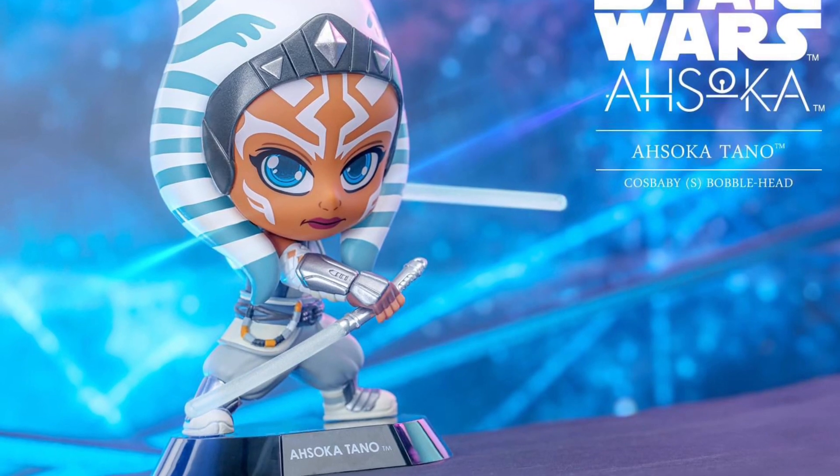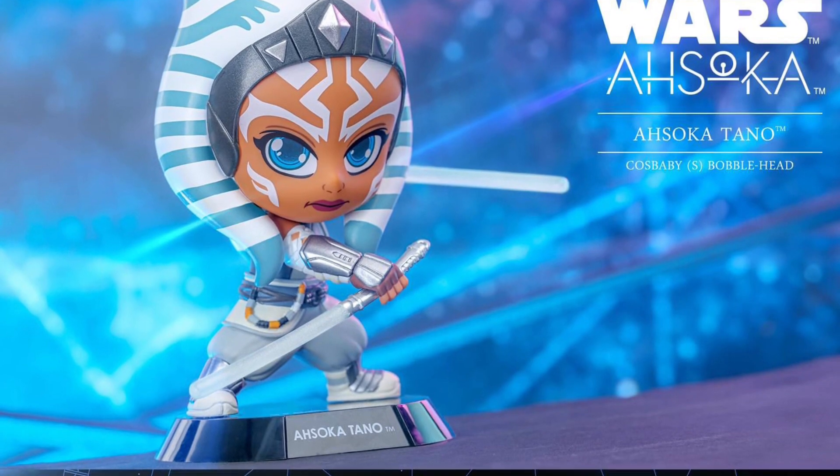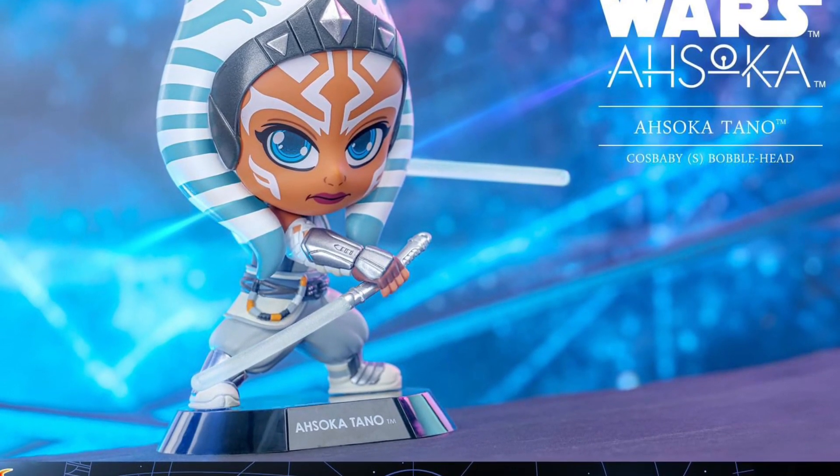Anyway, for now, you can head on over to Hot Toys on Facebook and let us know what you guys think of this overall. Alright, thanks for watching, guys. We'll see you guys in the next video.